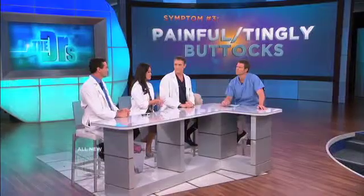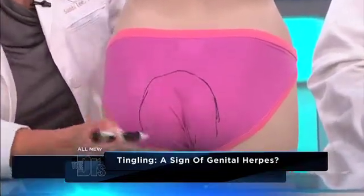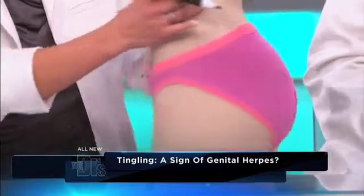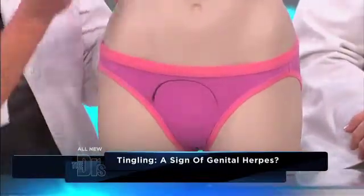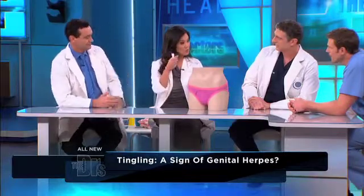So, tingling in the buttock area is actually a common way for us as dermatologists to see this kind of condition: genital herpes. I get to draw a circle around the area. You can see this is the distribution of the nerve, S2 and S3 — it wraps around there to the front. We can diagnose this because usually people will get a blister in the area, and what we do is we de-roof it, scrape the base, and look at it under the microscope. We do what's called a Tzanck smear.